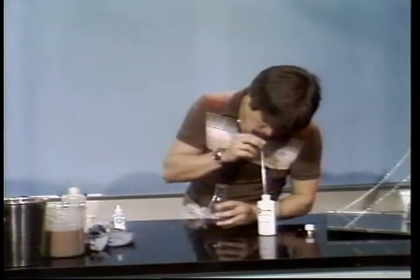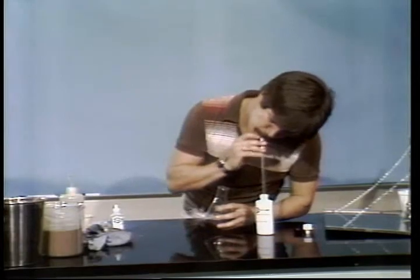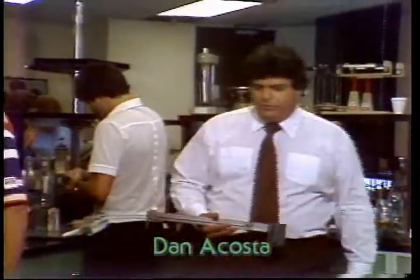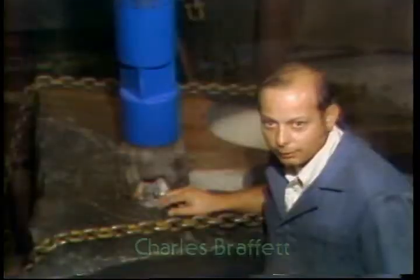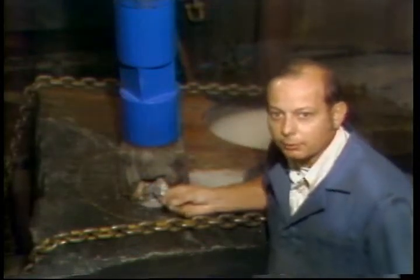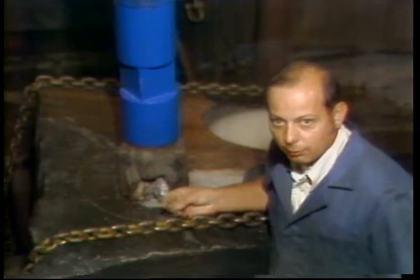We've got a few guys we'd like you to meet before we get started. Clint Majors, an independent mud engineer. Dan Acosta, training manager of IMCO. And Charles Braffitt of Hughes Tools. These guys know their business, and they'll be dropping in and out to help us explain some of these concepts.